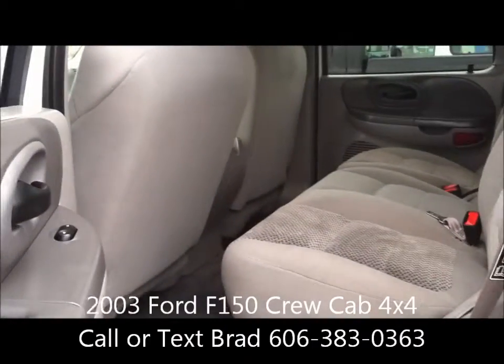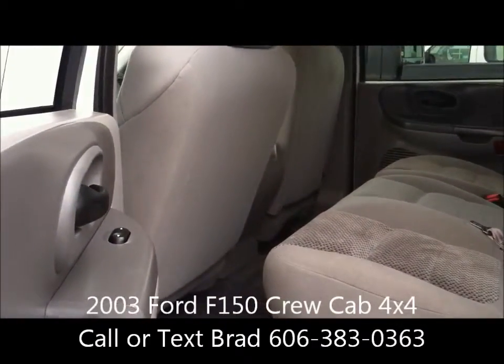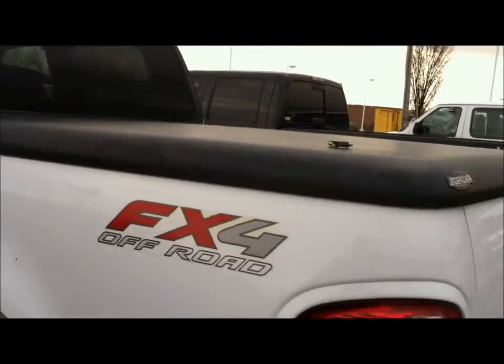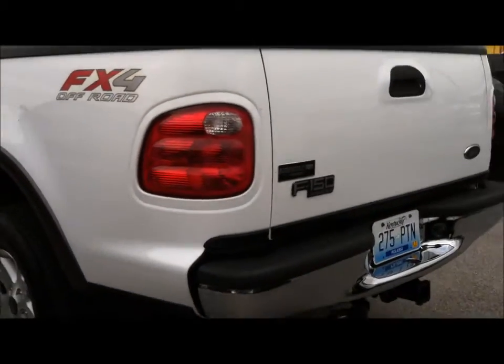Here in the back you have room for three, and of course those seats do fold up for ease of cargo if you need it. This truck has the hard plastic tonneau cover on it as well as the tow package.